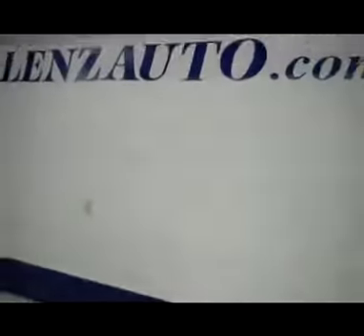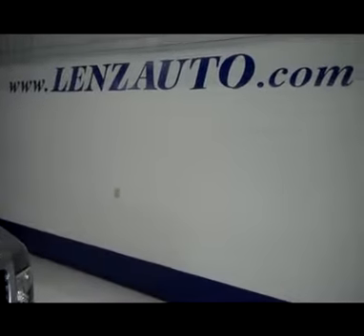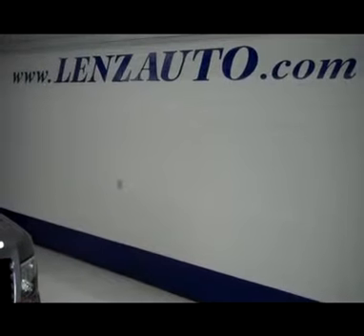If you're interested in seeing any pictures of this truck or any other vehicle in inventory, all you have to do is visit our website at www.LensAuto.com.